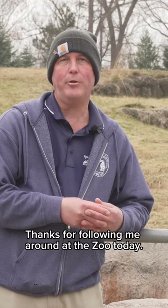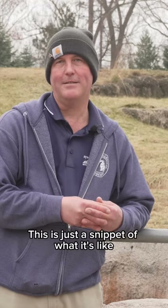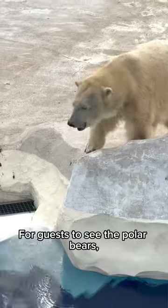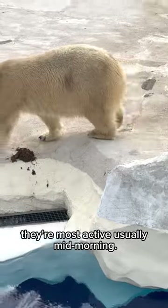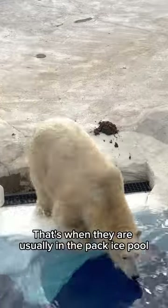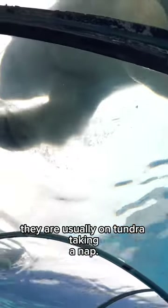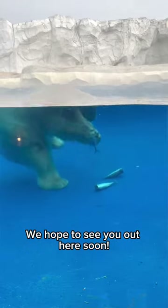Thanks for following me around at the zoo today. This is just a snippet of what it's like to be a polar bear keeper. For guests to see the polar bears, they're most active usually mid-morning — that's when they are usually in the pack ice pool playing — and then in the afternoons they're usually on tundra taking a nap. We hope to see you out here soon.